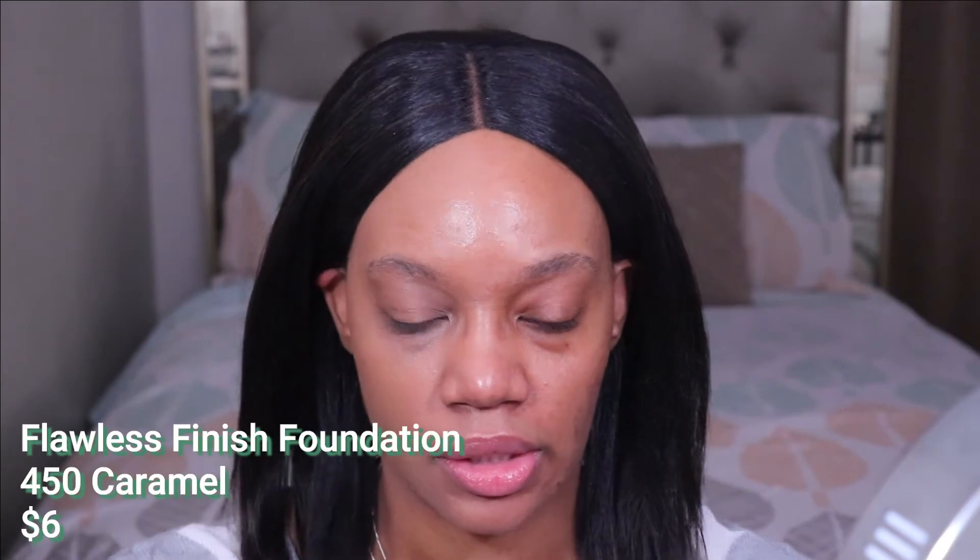Over here I'm going to go in with the Flawless Finish Foundation in the shade 450 Caramel. I don't know if the shades are supposed to be the same between these two, but 450 in this foundation feels like a better shade match. When I put on 450 in this one, it makes the CC cream side look like it's not the best shade match by comparison. So I do feel like I should have gotten 450 in the CC cream, but I already bought two of them and I really don't want to buy another one.